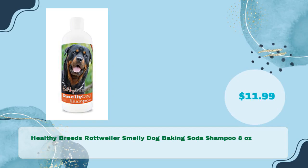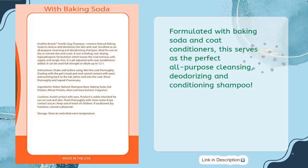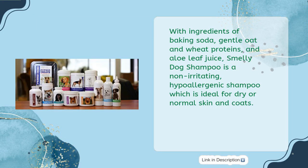Number five: Healthy Breeds Rottweiler Smelly Dog Baking Soda Shampoo, 8 ounces, in just $11.99. Formulated with baking soda and coat conditioners, this serves as the perfect all-purpose cleansing, deodorizing, and conditioning shampoo. With ingredients of baking soda, gentle oat and wheat proteins, and aloe leaf juice, Smelly Dog Shampoo is a non-irritating, hypoallergenic shampoo ideal for dry or normal skin and coats.